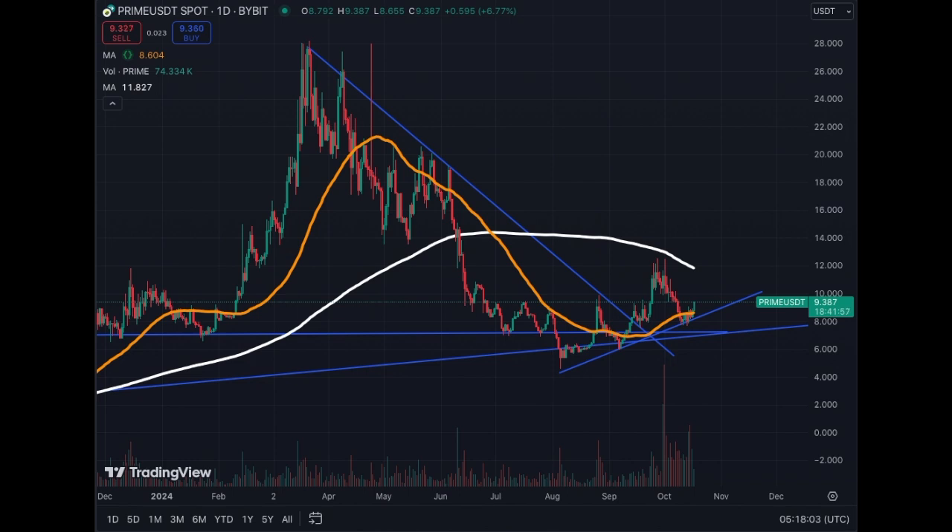Echelon Prime is showing signs of recovery. Ticker: PRIME (P-R-I-M-E). The coin is up six percent and showing a very positive structure that could signal that we are rebounding in this asset. I have covered this asset in the channel before. Following this big correction, we had stabilization and we're trying to break above this section here.